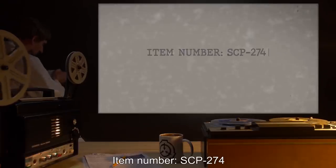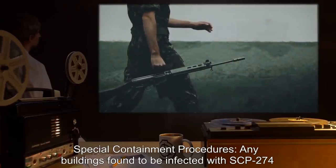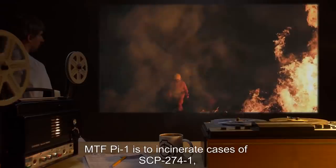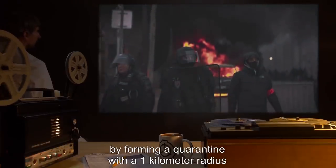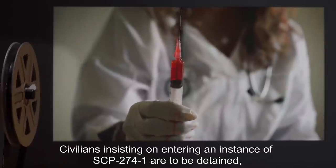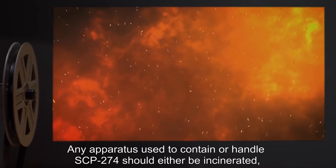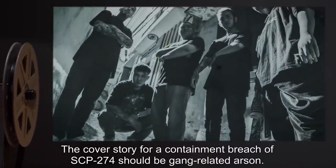Item Number SCP-274. Object Class: Keter. Special Containment Procedures: Any buildings found to be infected with SCP-274 are to be reported immediately to a superior and the leader of Mobile Task Force Pi-1, City Slickers. MTF Pi-1 is to incinerate cases of SCP-274-1 and secure the infected buildings by forming a quarantine with a 1 km radius under the guise of the local police and fire department. MTF Pi-1 is to terminate any cases of SCP-274-2 through the use of high-pressure fire hoses. The cover story for a containment breach of SCP-274 should be gang-related arson.